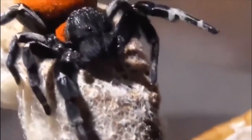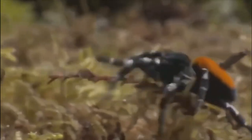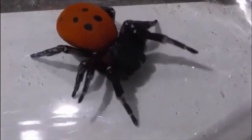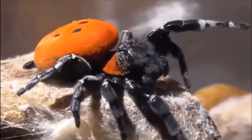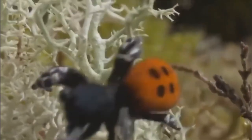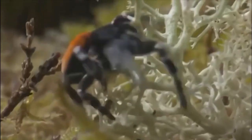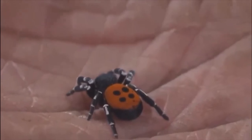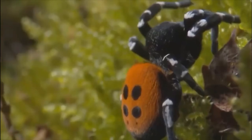Ladybird spiders build a thin silky web at the entrance to their burrow which functions as a trap for unsuspecting insects. When they walk over it, the spider grabs hold of them and pulls them into their lair. Once present in large numbers, the destruction of their natural habitats means these spiders are now at risk of extinction. Just 20 years ago it was thought there were no more than 50 individuals left in the wild, but thanks to conservation efforts their population is showing signs of recovery.